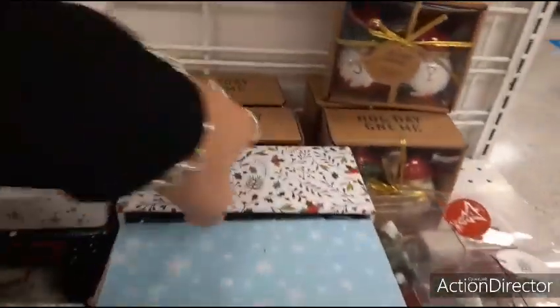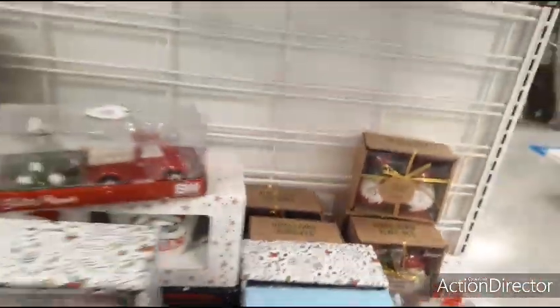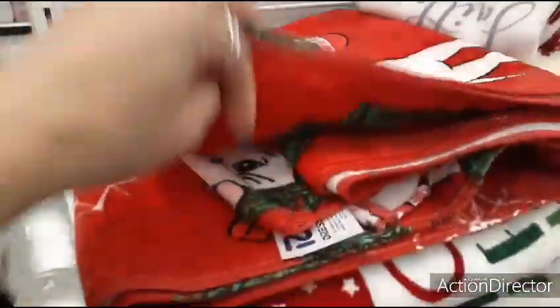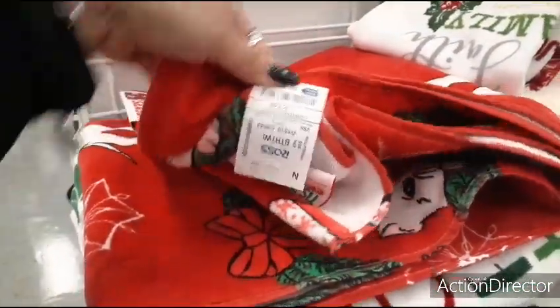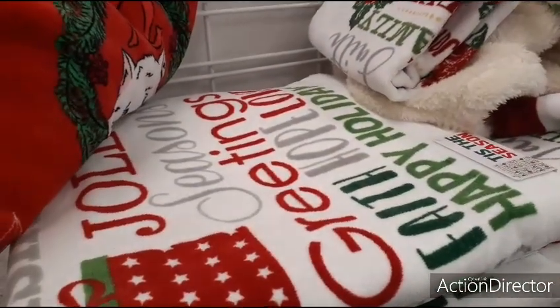They even have bath towels — the kitty cat with the ornament — $6.99. Here you have Tis the Season.